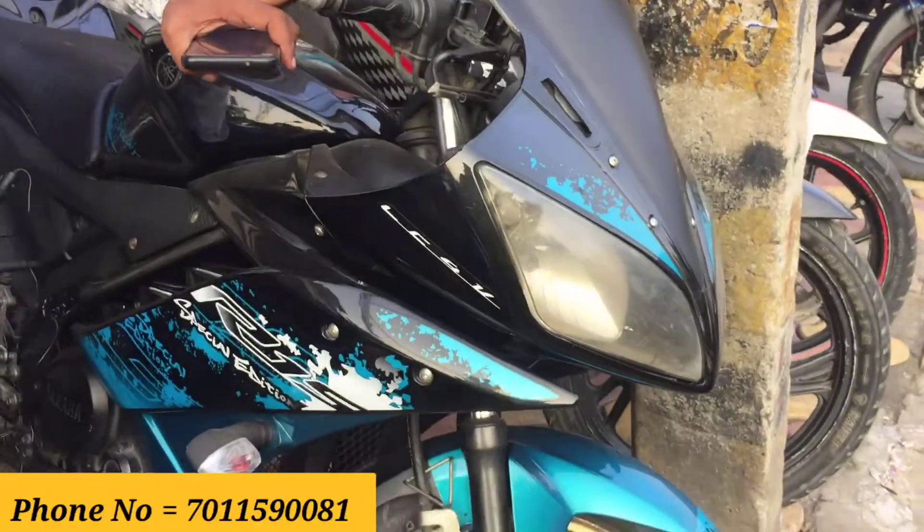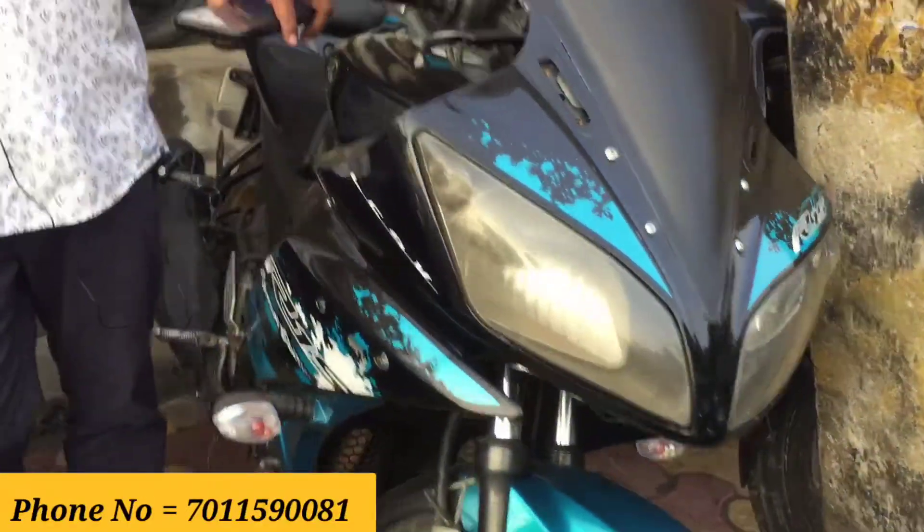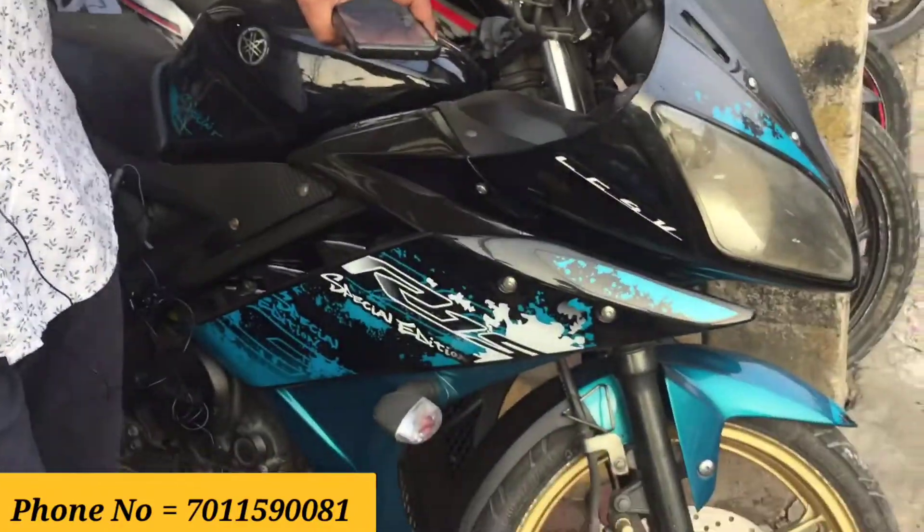This is a 2015 model, first owner, single hand — a special edition model in an edition color. This one is priced at 60,000 rupees.